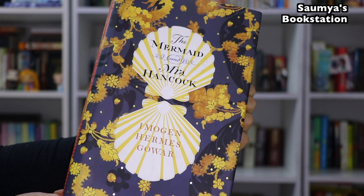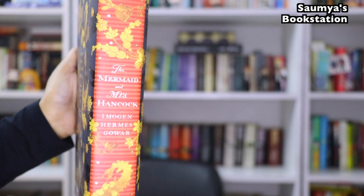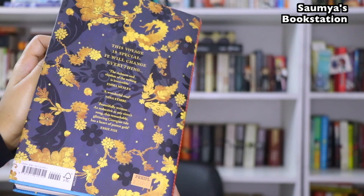The next one is The Mermaid and Mrs. Hancock by Imogen Hermes Gowar. This is a beautiful story, written enchantingly — I highly recommend it. The reason I love this cover is because of how tastefully it has been designed. There are oysters here, and if you look properly, the pattern on the cover is that of a mermaid's tail, which makes sense because the name of the book is The Mermaid and Mrs. Hancock.